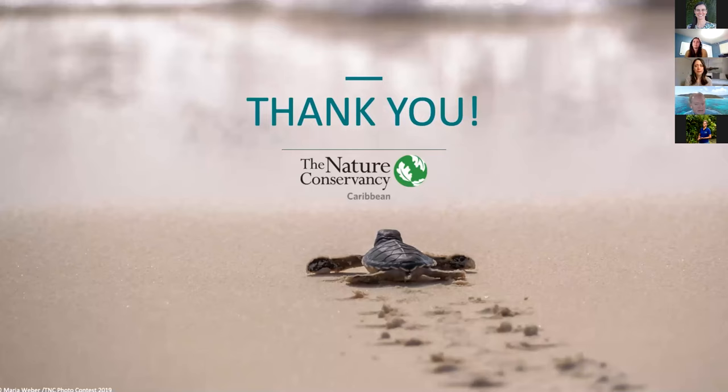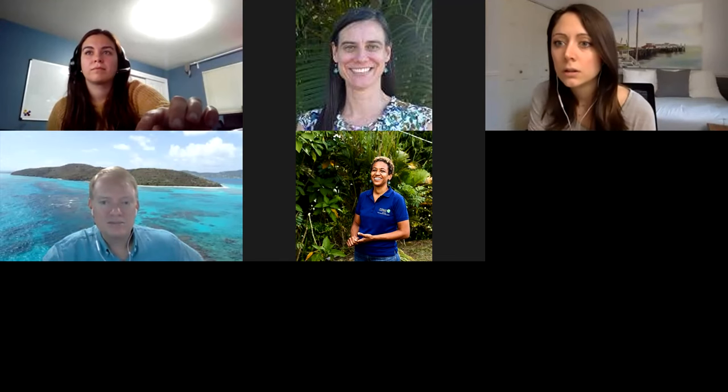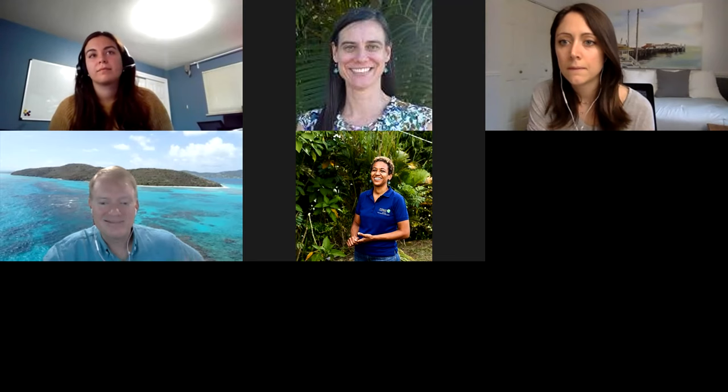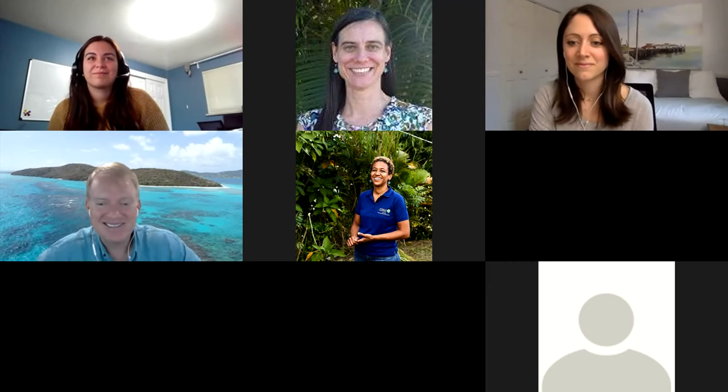There is a raised hand from Julian Defoe, who is asked to go ahead and ask his question. Julian greets Steve and apologizes from Dominica, noting that they got mixed up with the time difference.